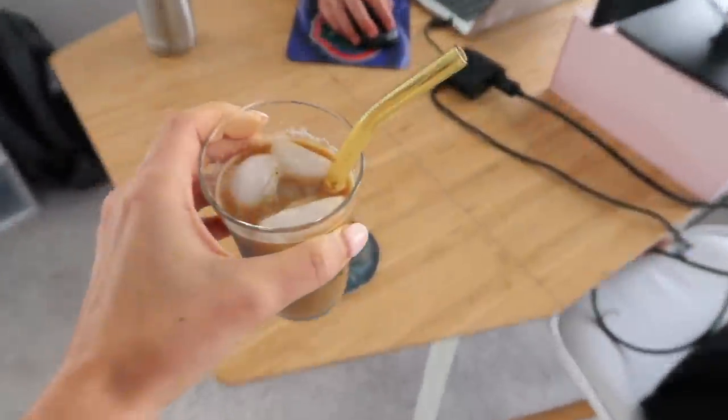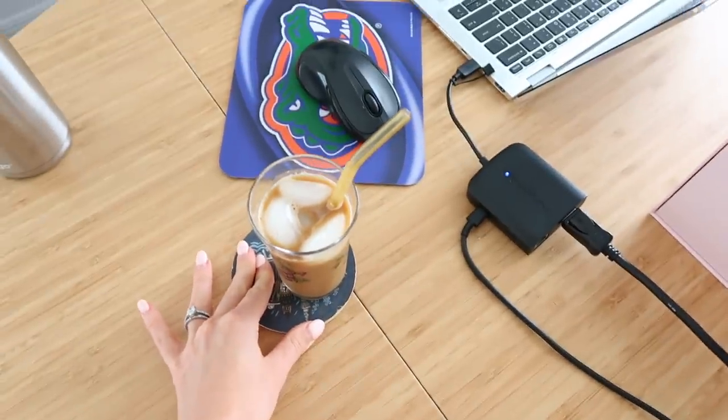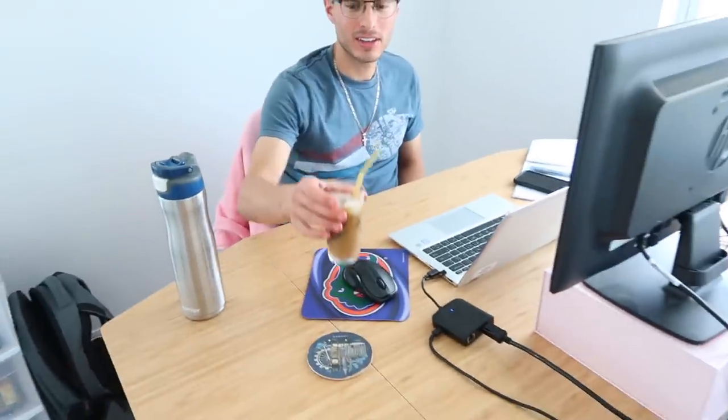Brandon got window treatments installed in his space too — fancy! This iced coffee is going to be really good: La Colombe triple shot espresso with a splash of cold brew. Only the fanciest for my love.